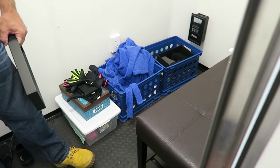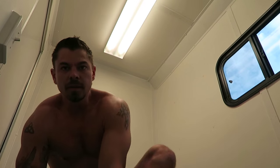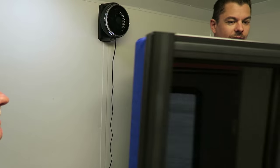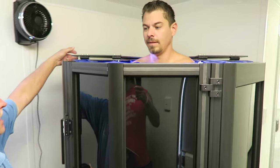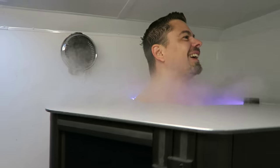Take your shirt off. Watch off. You're good.